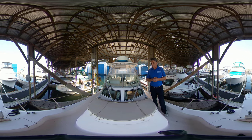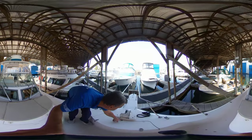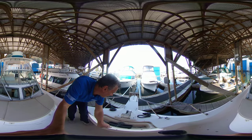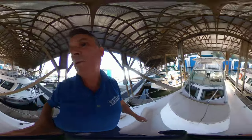We're up front here in the bow area. I just wanted to showcase the nice seating area you have here with the cushions and the nice view lines you have as a captain. We've got the anchor box right here.